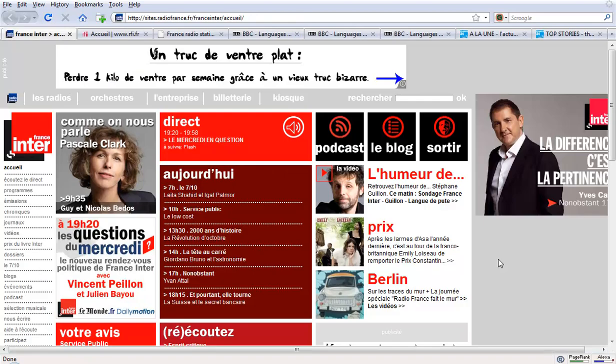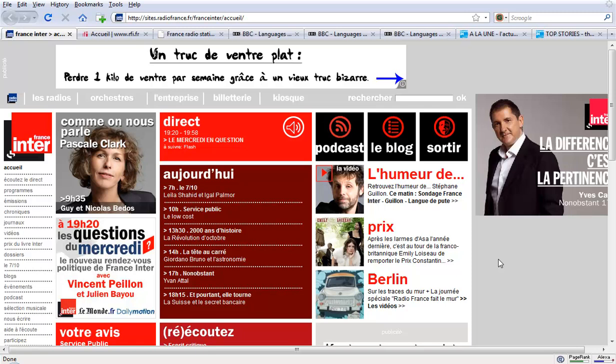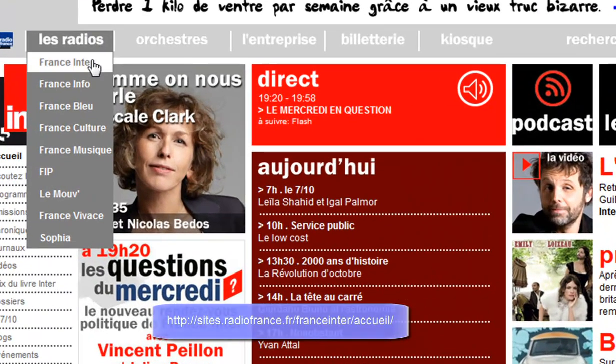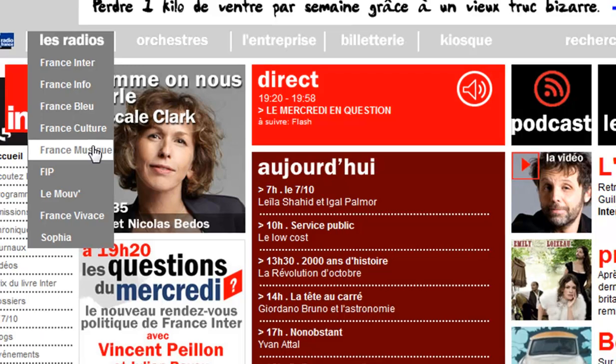A great way to improve your listening skills is to listen to French radio as often as possible. There are lots of different ways to do this online. One way is to go to the Radio France site — they bring together a whole load of different stations. We have France Inter, which is general chit-chat; France Info, which is news reports; then France Bleu, France Culture, France Musique, and so on — depending on what kind of vocabulary you want to hear and what subject matter interests you.